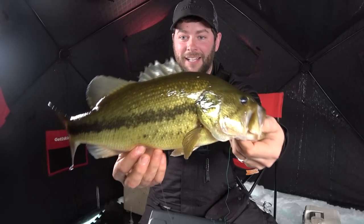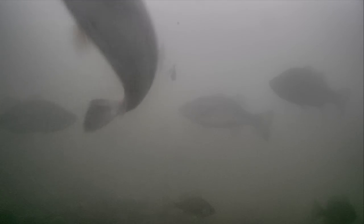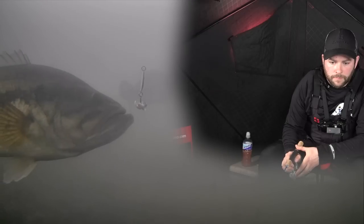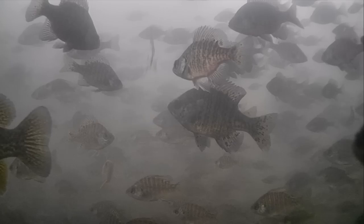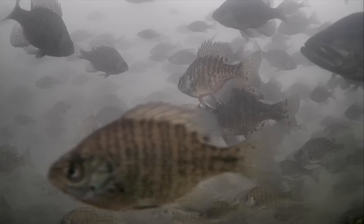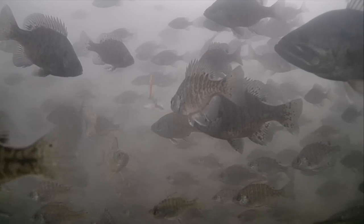Look at these bass, oh my goodness! Look at all those fish — those perch coming up to eat, and a bass!